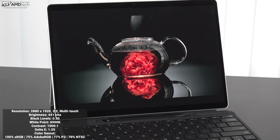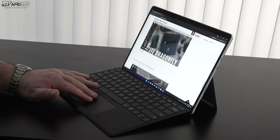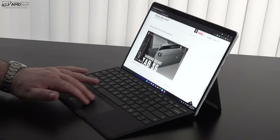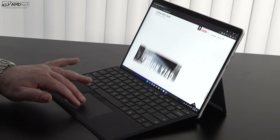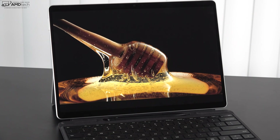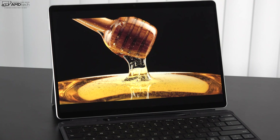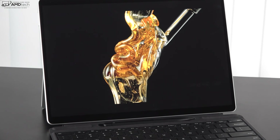Microsoft is calling this the Pixel Sense Flow display because of its high refresh rate — 120Hz, although it defaults to 60Hz out of the box. Keep in mind that 120Hz will give you a smoother and more fluid experience, especially for inking, but it will consume one to two hours more battery life compared to 60Hz.